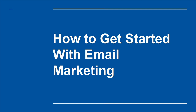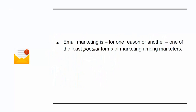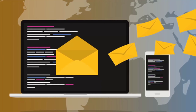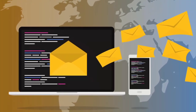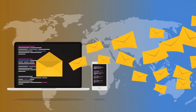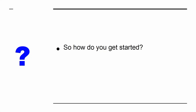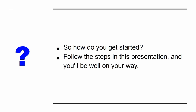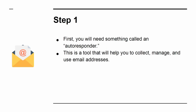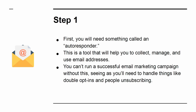How to Get Started with Email Marketing. Email marketing is, for one reason or another, one of the least popular forms of marketing among marketers. Perhaps it's too boring, perhaps it takes too long to see results, or perhaps it's unrelatable. But the truth is that email marketing is one of the most important aspects of any campaign. Not only does this give you a direct route to your followers and fans, but it also allows you to do so in a manner that doesn't rely on a third party like Facebook or Google. Step 1: You'll need something called an auto-responder — a tool that will help you to collect, manage, and use email addresses. You can't run a successful email marketing campaign without this, seeing as you'll need to handle things like double opt-ins and people unsubscribing.